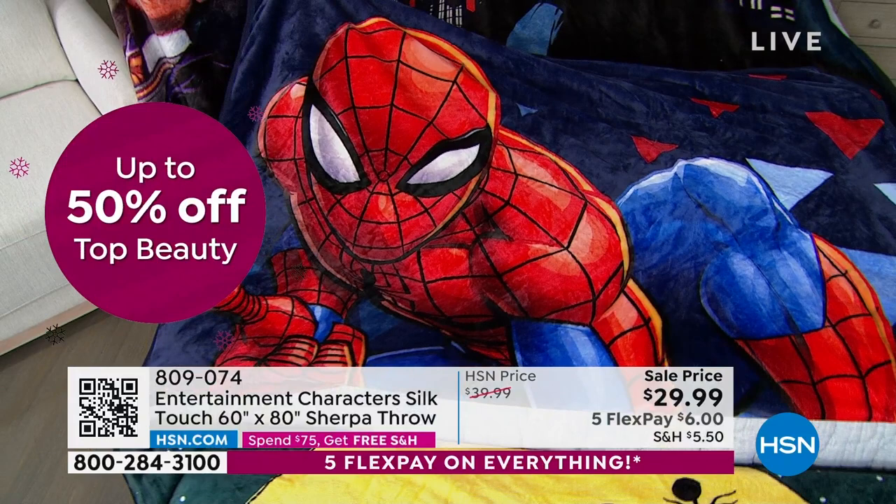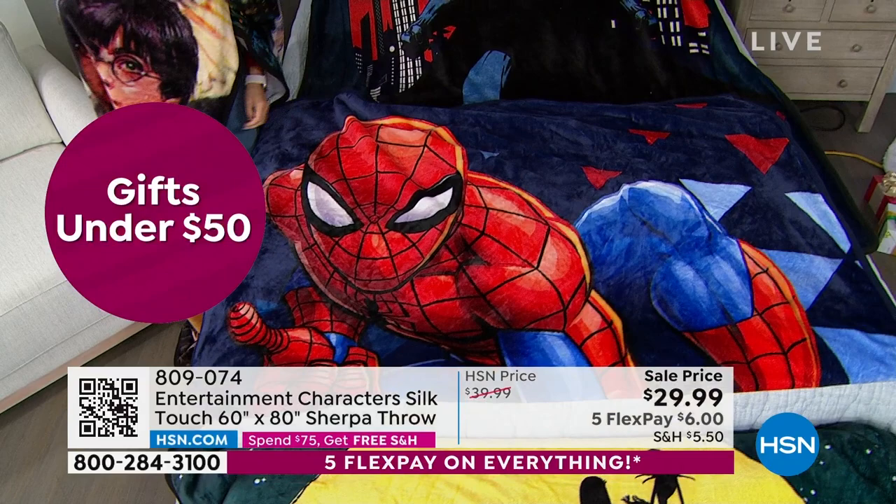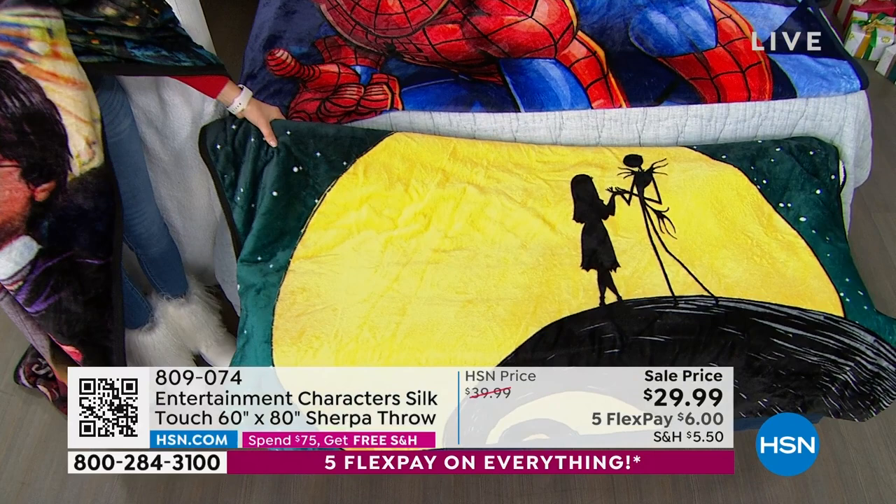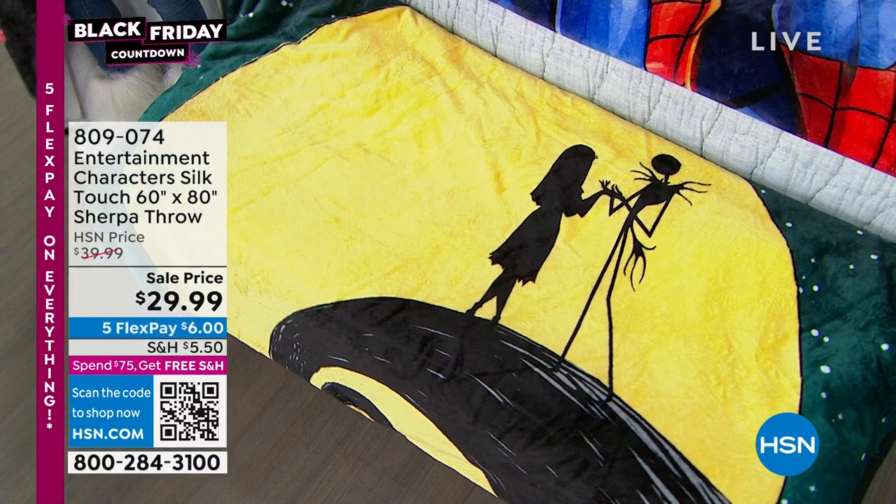Pick your favorite — what are your kids and grandchildren going to love? We have Nightmare Before Christmas with greens and yellows. And I'm carrying Harry Potter. We also have Mickey and Minnie — and they come really nicely packaged so you can just put it right under the tree.